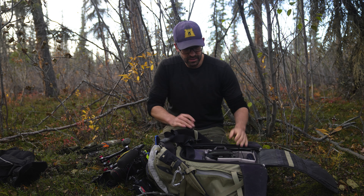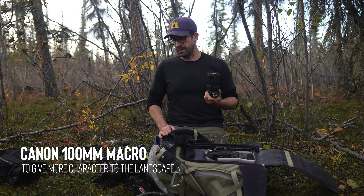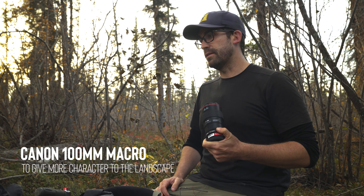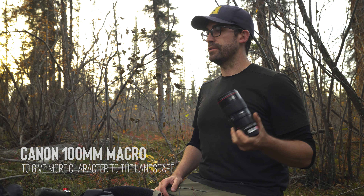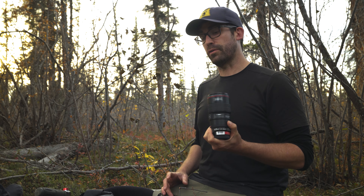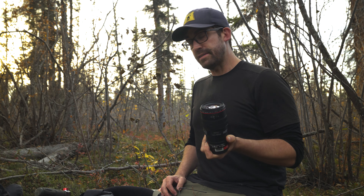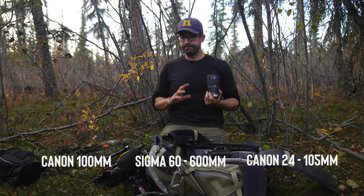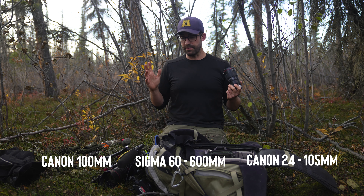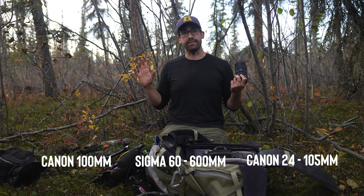Also, I'm carrying a 100mm macro lens. On this show in particular, we really want to personalize and visualize the landscape. One of the ways you can get a really different perspective on natural environments is to get super close, and macro lenses are amazing at that. So those are the three lenses I'm carrying — they cover me for everything I need. Not the craziest best glass, but out here it's a pretty powerful combo and I can cover anything.